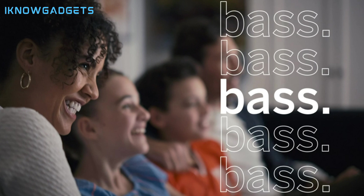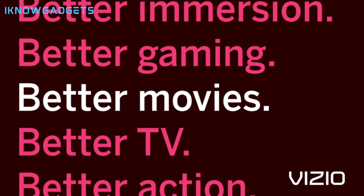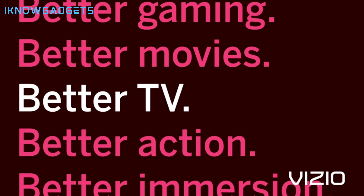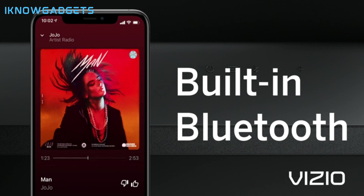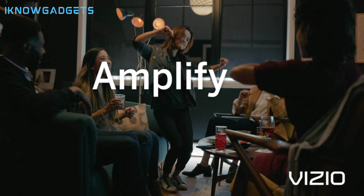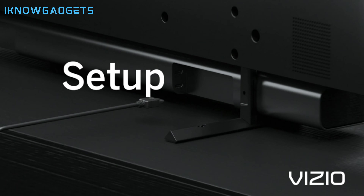The sound quality of the Vizio M Series 2.1 sound bar is outstanding for its size and price. It has four drivers and two up-firing speakers that produce a clear and powerful sound. It also has a Dolby Atmos and DTS-X mode that creates an immersive surround sound effect, making you feel like you are in the heart of the action.